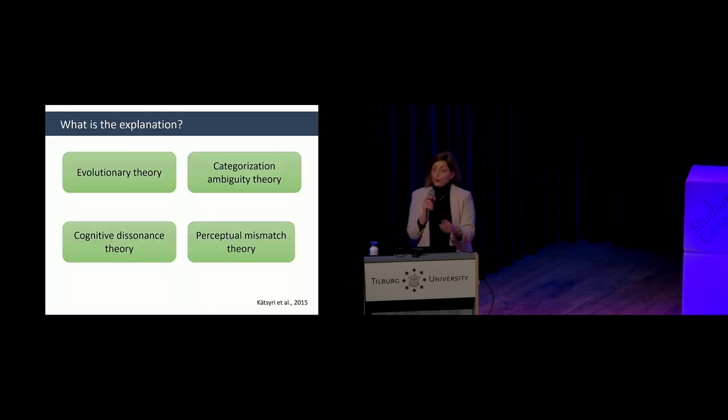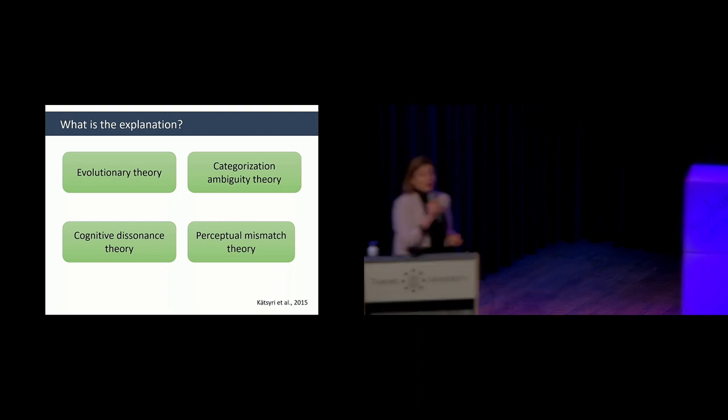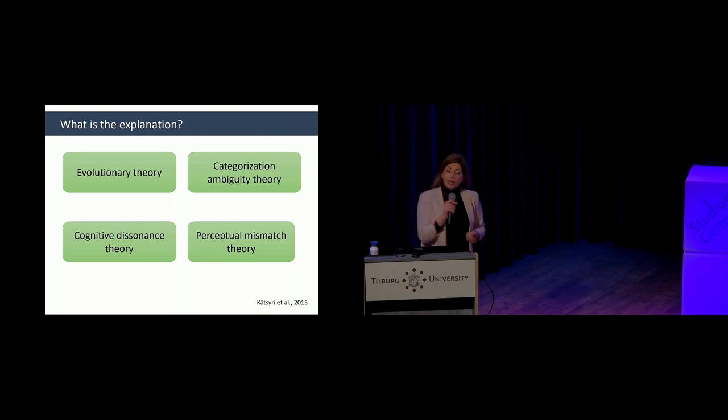Those are different examples of uncanny valley and why it's important to study. The question now is: how can we measure and investigate it, and what is the mechanism that drives it? Several theories have been developed over time to explain why uncanny valley happens. Some are purely theoretical without empirical evidence; others have been validated with research. I'll tell you about the idea behind each theory and then discuss some of the related studies.